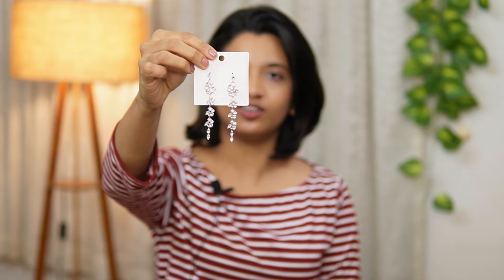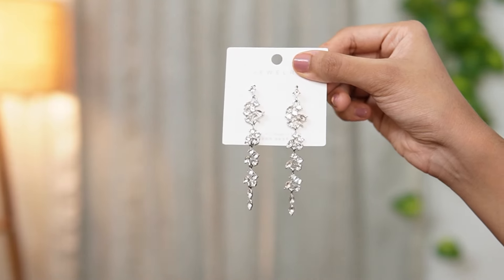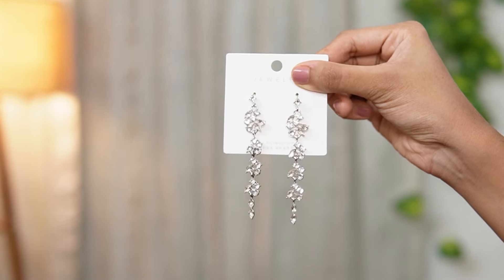These earrings are a good length. These are silver earrings with stones. This is West End type party style. This is Shining Diva Fashion brand. This is $2.79.